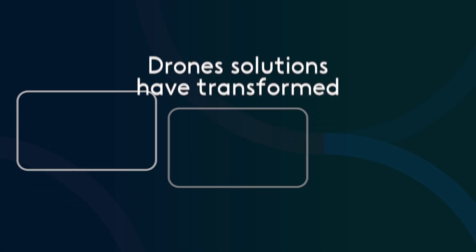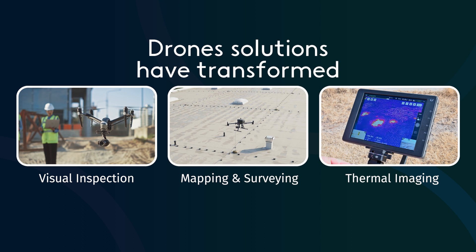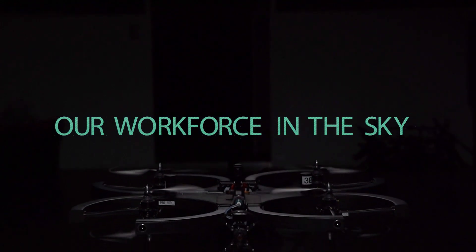Drone solutions have transformed visual inspection, mapping and surveying, and thermal imaging. But what if we could do more? What if drones could be our workforce in the sky?